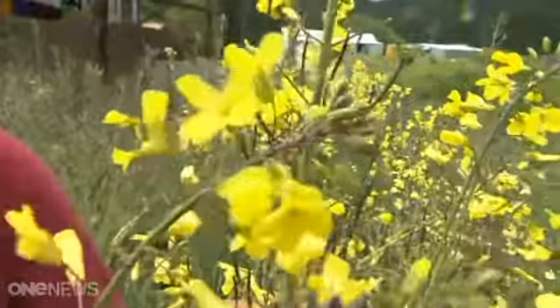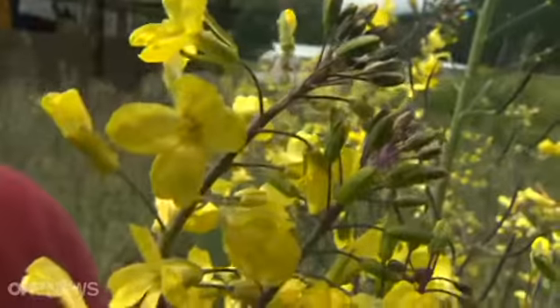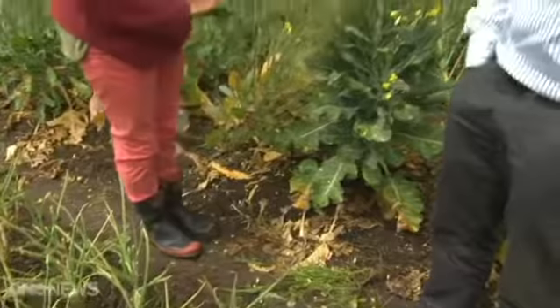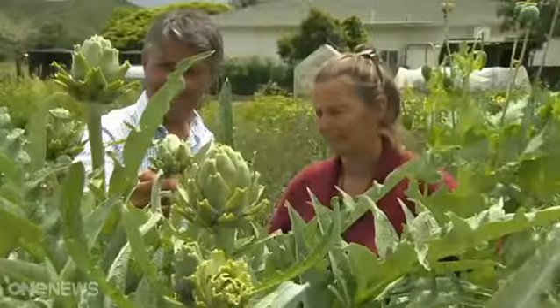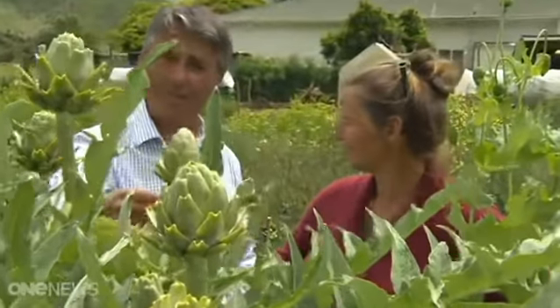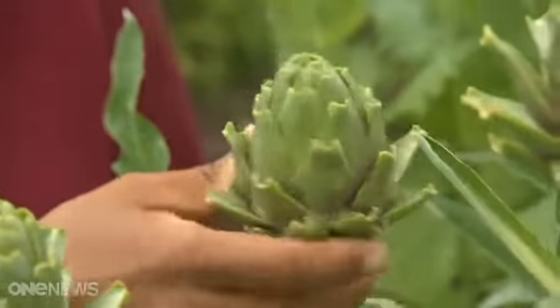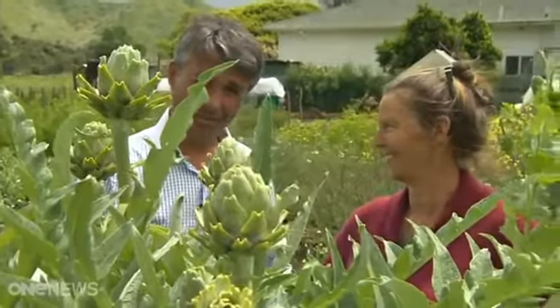Purple sprouting broccoli — which is an ancient form of broccoli — when it's dry, we take it in, put it on a big tarp on the ground and dance on them, and all the seeds drop out. Dance on them? Dance on them. Come on, let's see your style. Get the music out, get the drums out, and all the seed falls out. It's a globe artichoke — surely you've eaten a globe artichoke. And you're going to dance on those as well? No — they're too prickly.